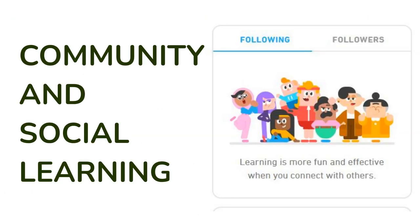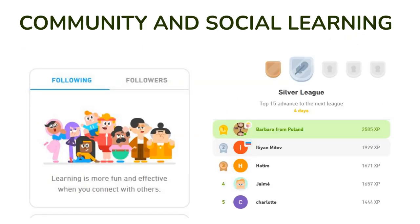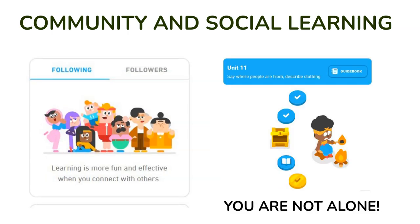Community and social learning: Duolingo also incorporates social learning aspects. Connecting with friends, competing, or just sharing progress fosters a sense of community and support, which can be highly motivating for users.